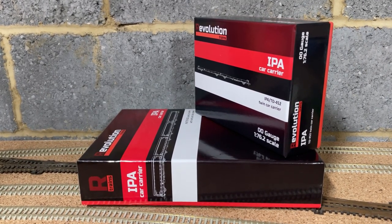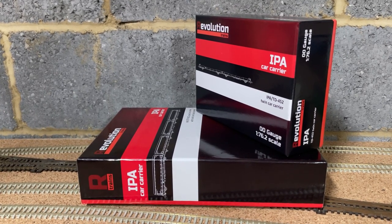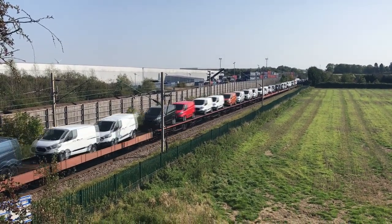I purchased the twin pack of the flat wagons and a quad set of the curtain side wagons, and these will run alongside my Bachmann STVAs that were released many years ago. Originally built in the 1950s and 60s as double deck wagons for SNCF in France, these wagons were rebuilt in the late 80s by STVA.